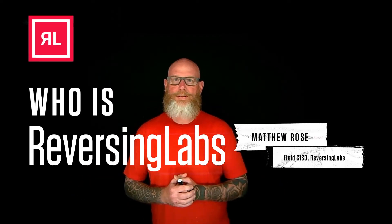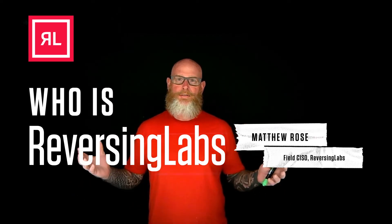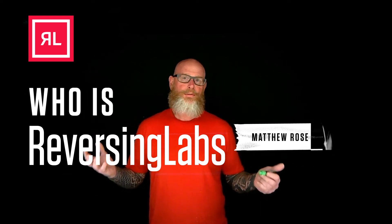Hi everyone, my name is Matt Rose, Field SISO at Reversing Labs. This video gives you an introduction to who Reversing Labs is.